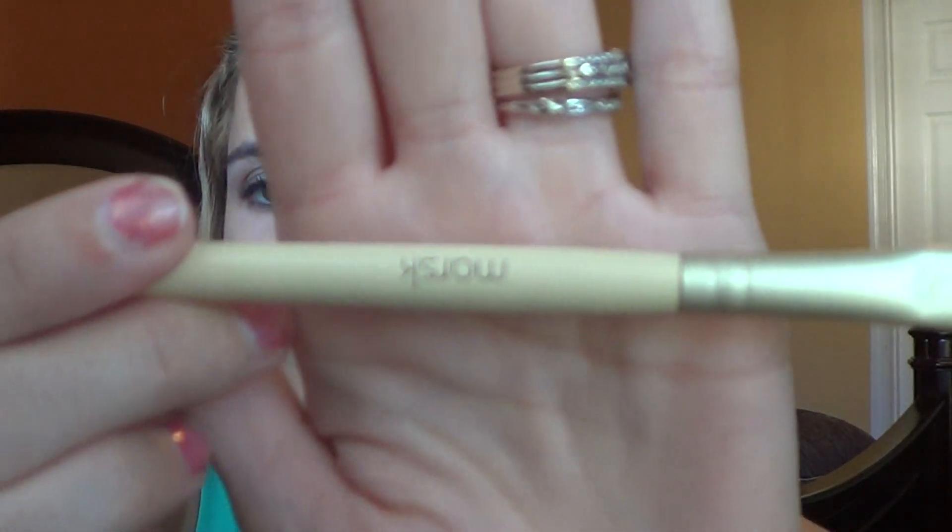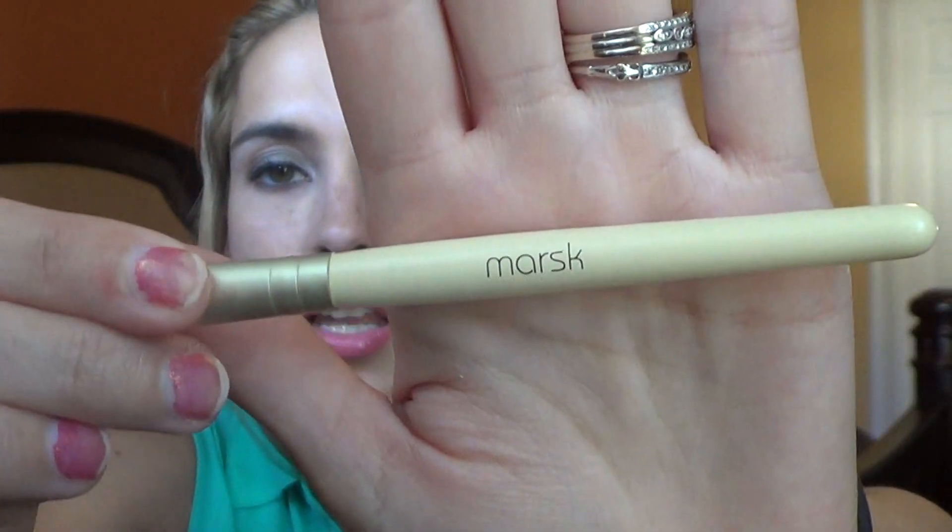And then the last thing I have here is a brush. This is a Marsk brush. It feels nice — it almost feels more like a paintbrush, but once you flip it around, there's the eye brush. Pretty excited about that. So that is my Ipsy bag. I do like a couple of these products for the fall. I don't know why this nail polish color came in — I would have picked a different color personally.